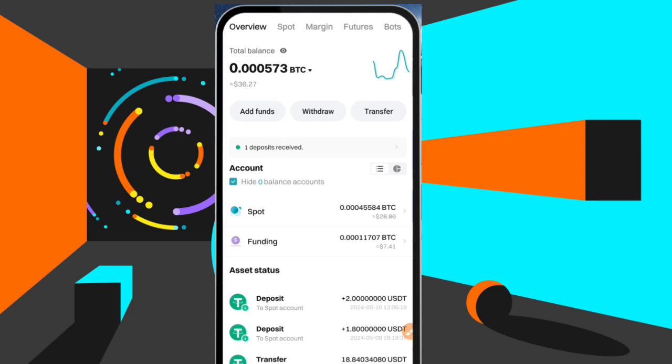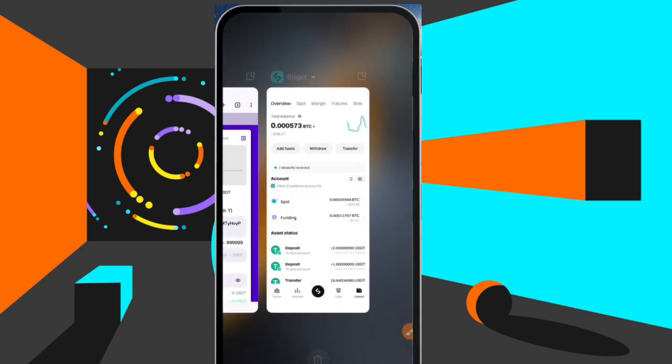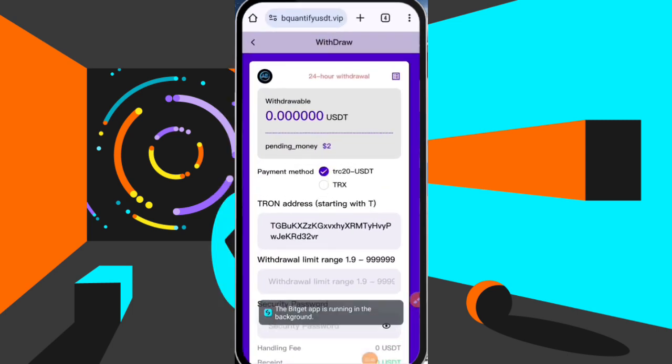For you to get started, use the first link in the description on this video to create your account. Now let's go back to this platform — you can make way more than 2 USDT. There are different levels on this platform that you can go for.